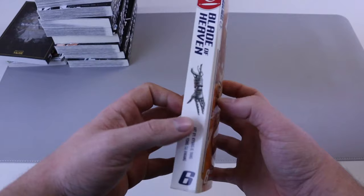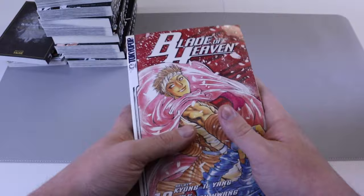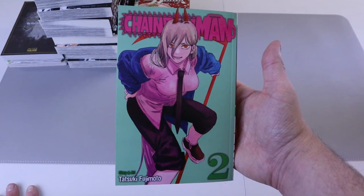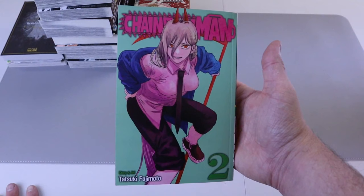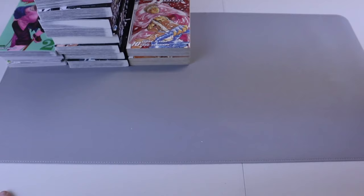Two random volumes I picked up are Blade of Heaven number six and Blade of Heaven number ten — I have not read this series, these were just random throw-ins with some used manga I bought. Next up we have Chainsaw Man number two. Obviously this series is getting very popular and people are hyped about it for good reason. It was good and I enjoyed volume two — it is very funny.